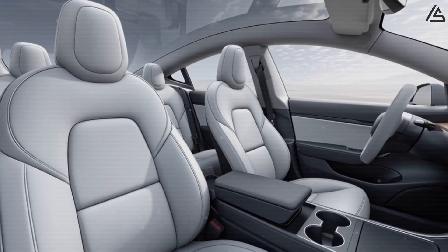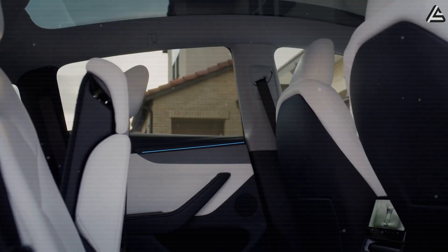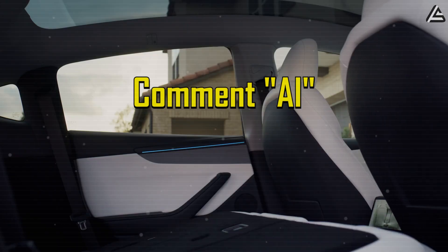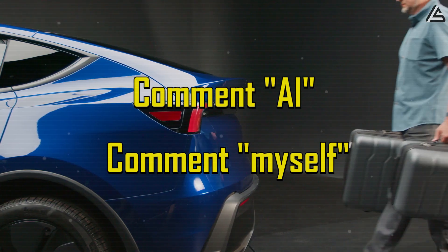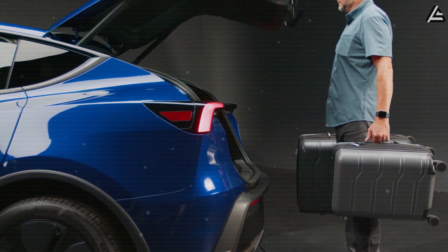Would you prefer a car that automatically adjusts everything for you, or do you like controlling your settings yourself? Comment 'AI' if you'd trust the AI to adjust your seat, mirrors, and climate automatically. Comment 'myself' if you prefer to manually set everything yourself. Share why in the comments — is it convenience, safety, or just peace of mind?